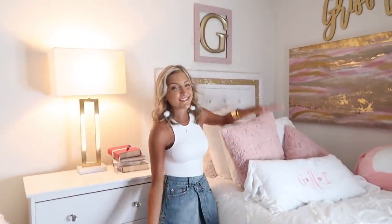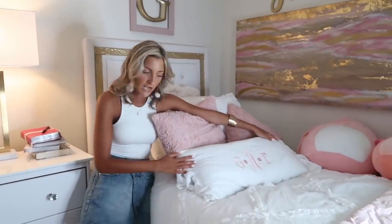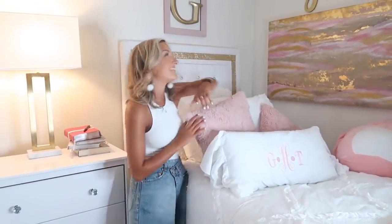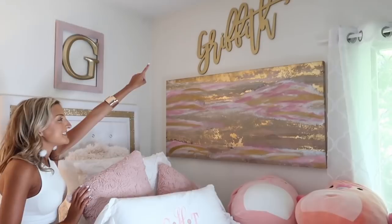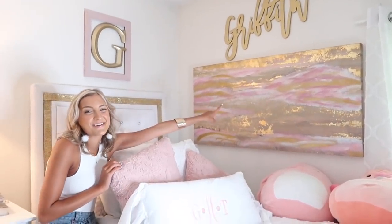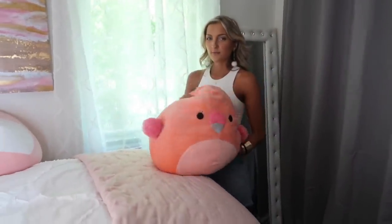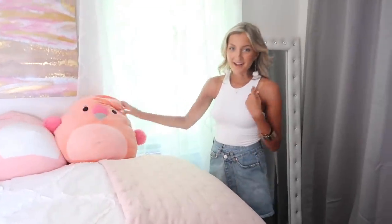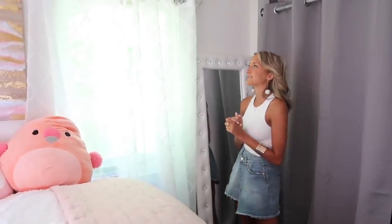This is Griffith's bed. It basically looks the exact same as mine because we have the same stuff. This pillow was customized for her — someone gave it to her so we don't really know where it's from. But the frame and the G are from Hobby Lobby, the Griffith sign is from Etsy, and her art teacher helped with one piece. This cute little pink throw blanket is from TJ Maxx. Griffith's also got a couple of little squishmallows — everyone in the mansion has them, except for me. I'm not a stuffed animal person, but Griffith says she's going to convince me to get one.